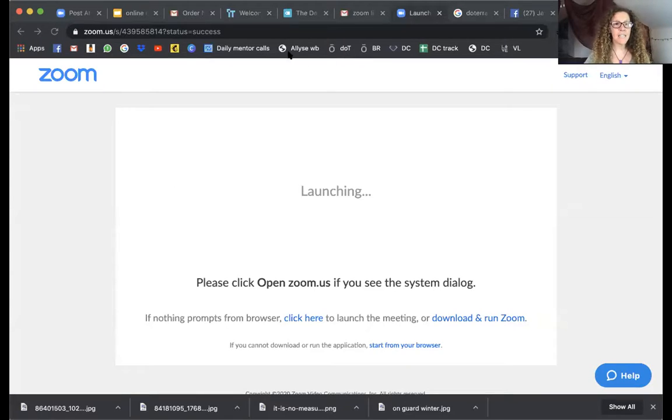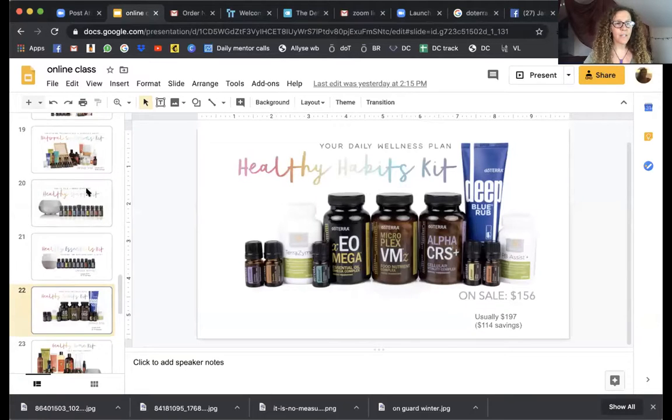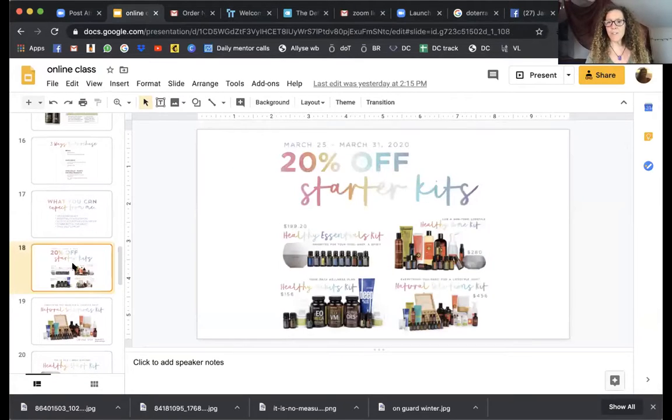Aloha, so I'm making this video for a specific person and then I realized it might benefit other people as well. At the risk of being a salesy salesperson, today is the last day to get 20% off certain starter kits with doTERRA. I'm going to share my screen so you guys can see these starter kits. This was actually a promo that happened the last week of March, and today's the last day.